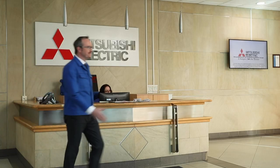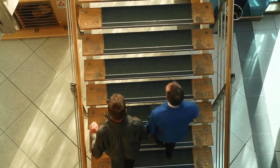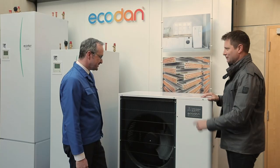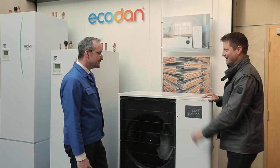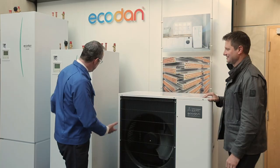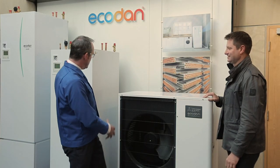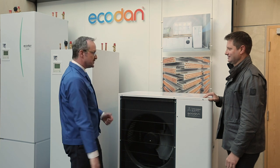Here to greet me is Rodney, EcoDan senior department manager. So Rodney, this looks very familiar. What have we got here? So this is the EcoDan outdoor unit, which you'll have sitting in your garden. It provides the source of hot water, which we put into a 200-litre tank like this. Looks very similar to a normal tank, but it's packaged so you can put it in your kitchen.